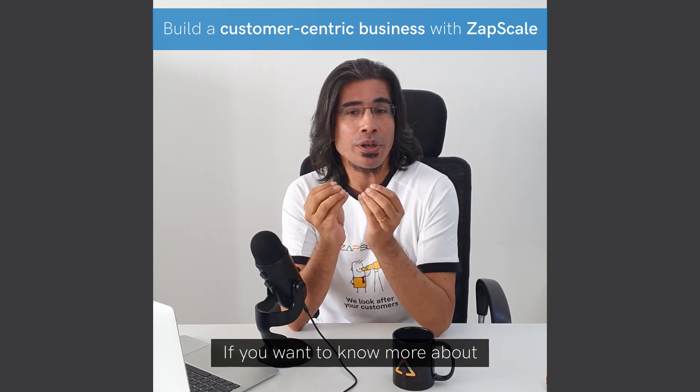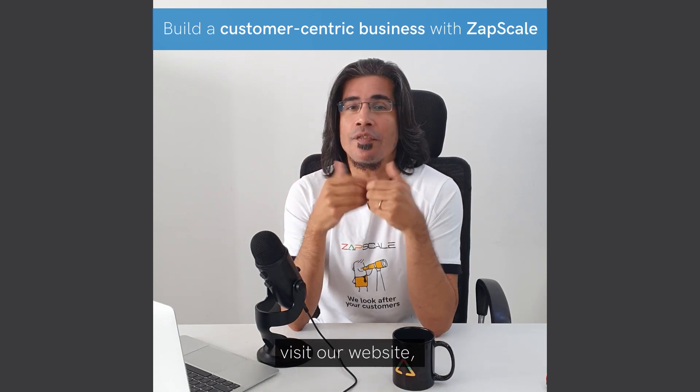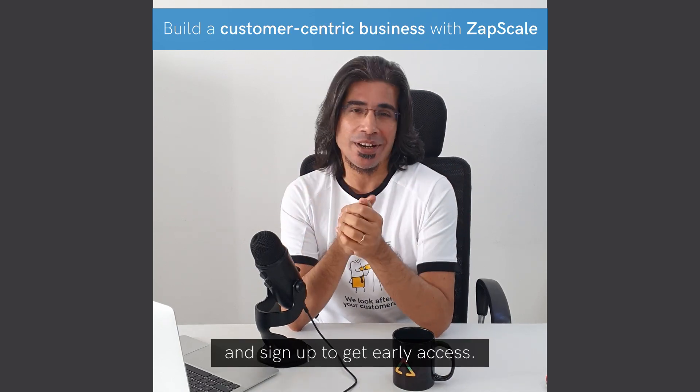If you want to know more about how to make your organization more customer-centric, click on the link in the description, visit our website and sign up to get early access.